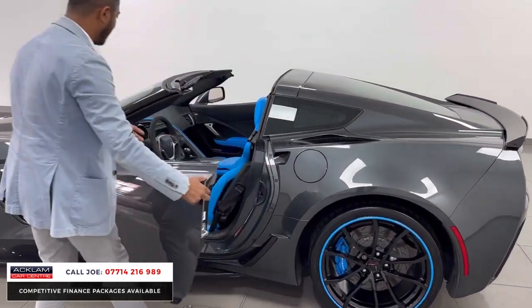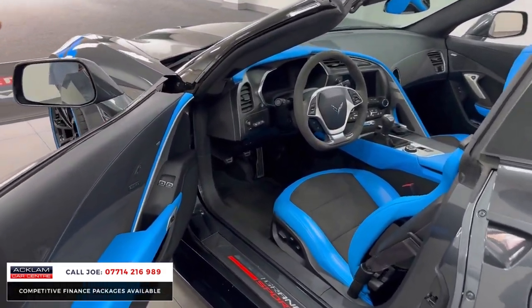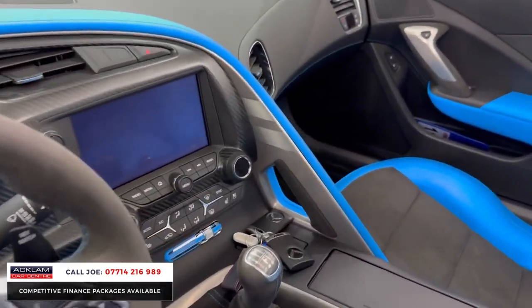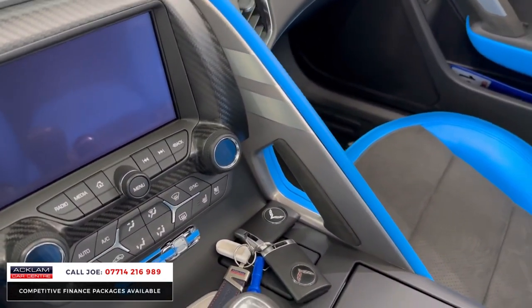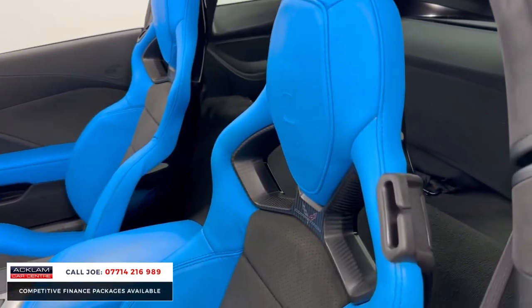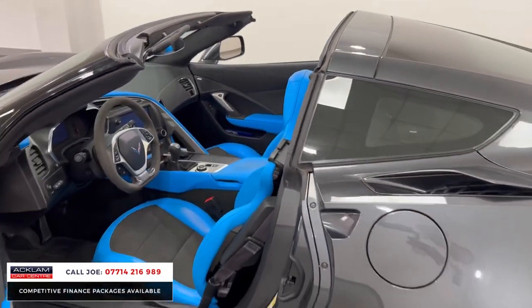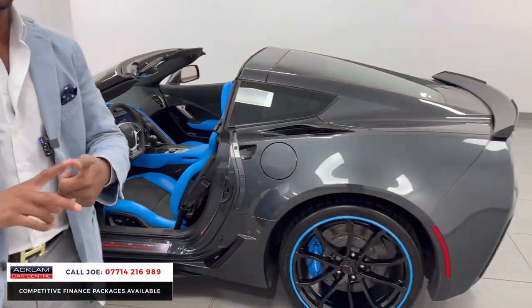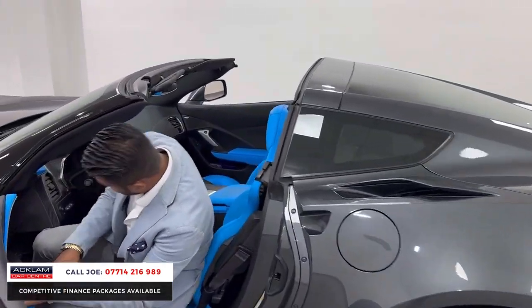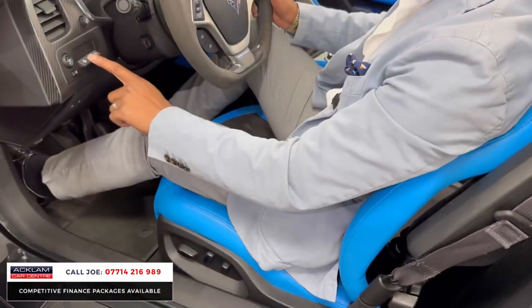Left-hand drive, so as you open the door the first thing you'll see is that stunning carbon fiber interior, alcantara steering wheel with a flat bottom, the Grand Sport entry kick plates, and that very unique bespoke tension blue Corvette sport seat with carbon fiber on the back — for both driver and passenger. Down the center tunnel you've got heated seats and ventilated seats. There are different options including a heads-up display and all the electric seat adjustments.